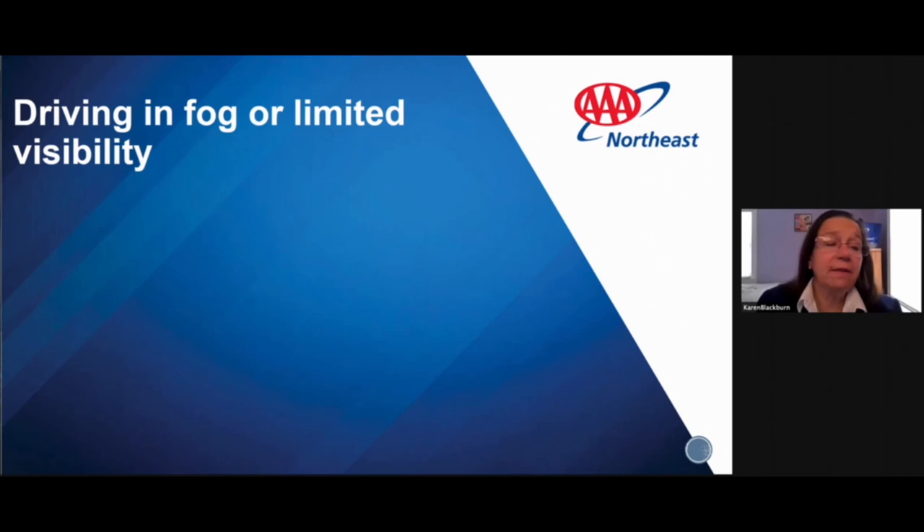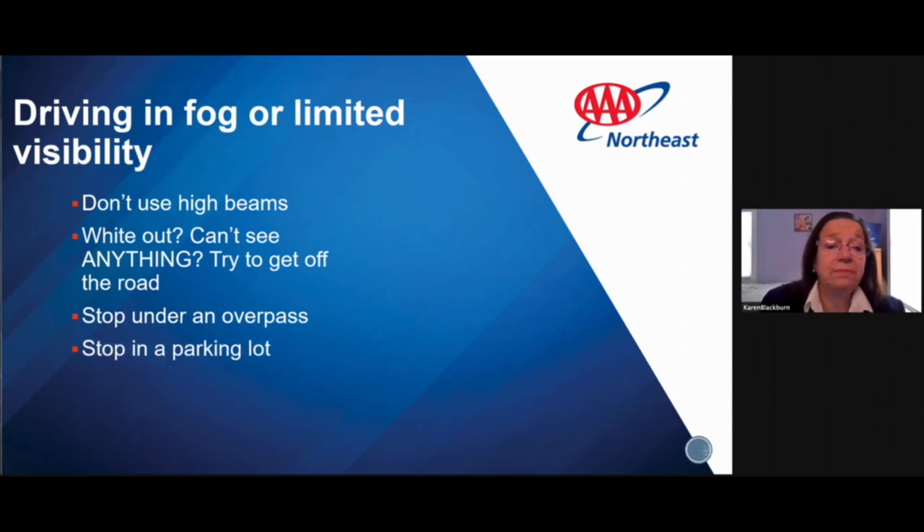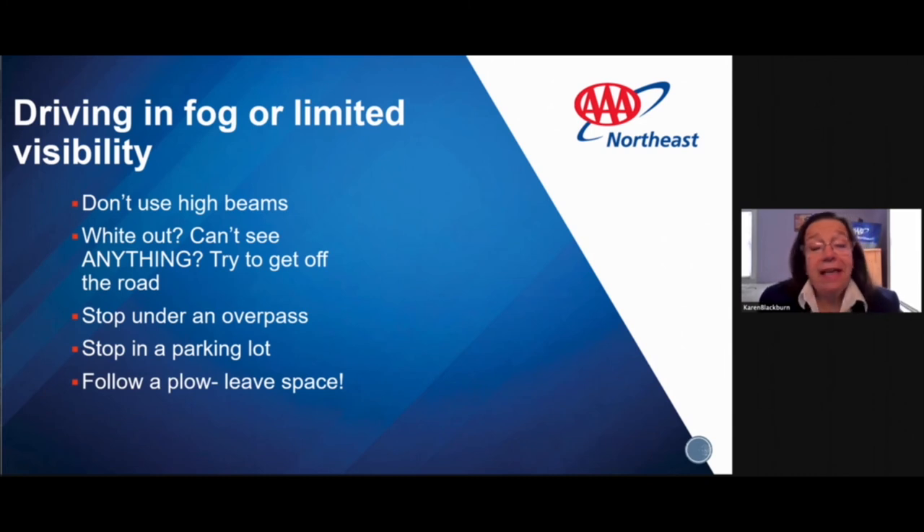If driving in fog or limited visibility — including a sudden whiteout — don't use your high beams. High beams aim light at particles closer to eye level and magnify droplets, making visibility worse. Use your regular beams. If you can't see anything, get off the road. On a highway, look for an overpass — there's usually enough shoulder to wait it out, and no snow accumulates under the overpass. You can also stop in a parking lot or follow a plow, leaving a little space to avoid kicked-up debris.